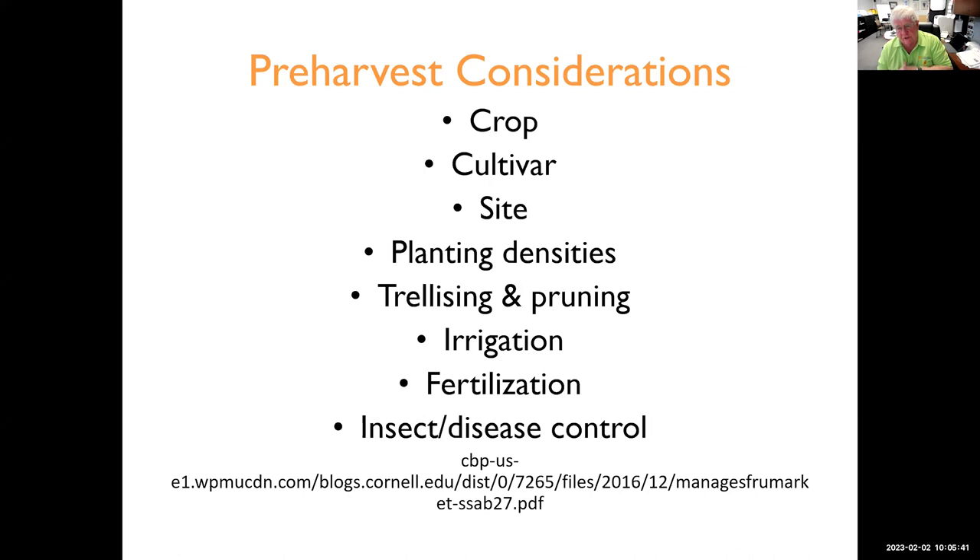In pre-harvest considerations, it goes back to what crop are you growing, what cultivar or varieties, what are the site characteristics as far as elevation, soils, water, planting density on fruit crops, trellising and pruning, irrigation, fertilization, pest control — the whole ball of wax involved in growing good crops.